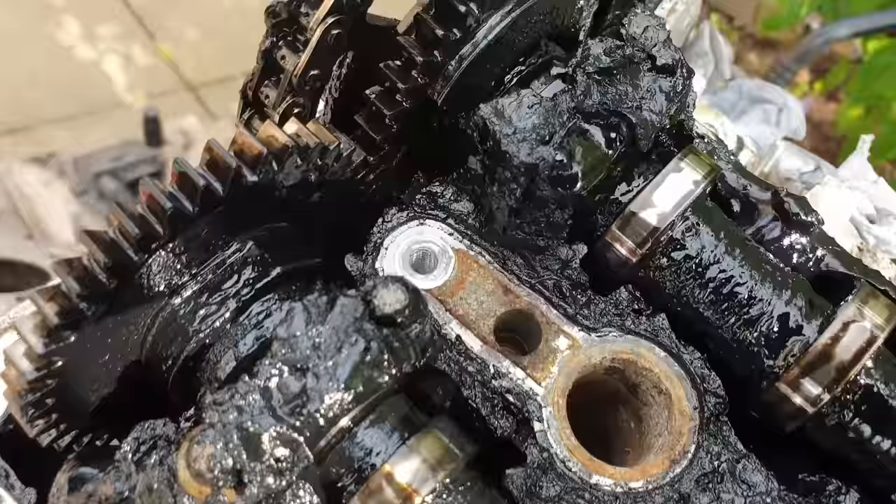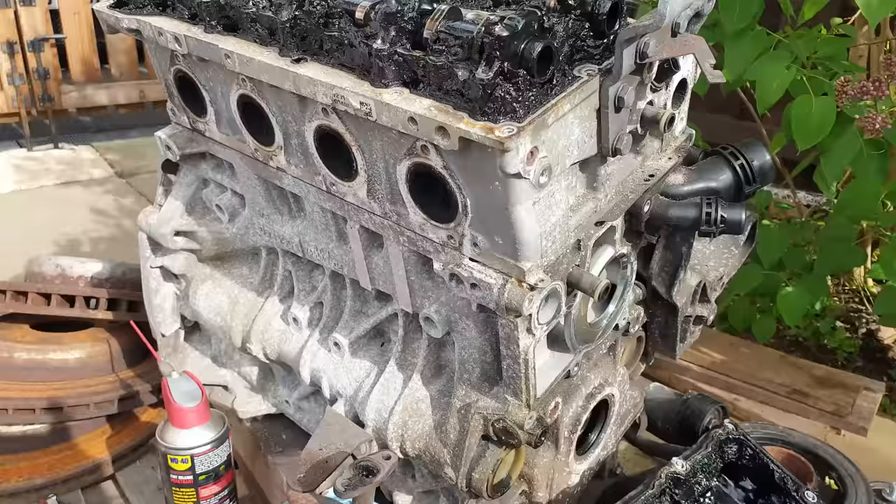This is the old engine that came out of a BMW. The person who bought this for a project car thought it would just need a new timing chain, as it's a common issue on these engines. But once the engine was taken apart, this is what they found, so they ended up buying a new engine.